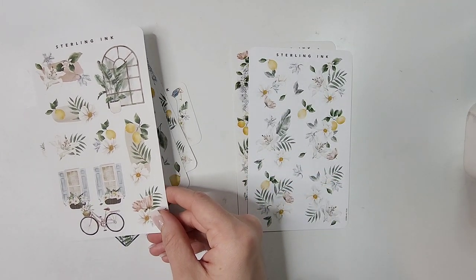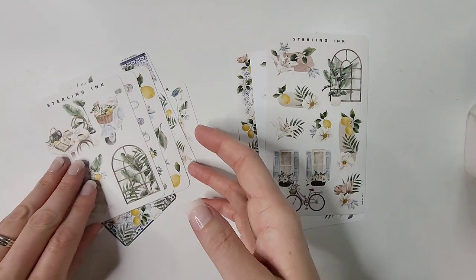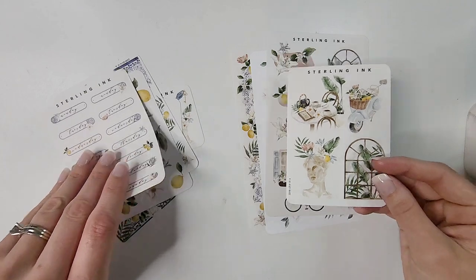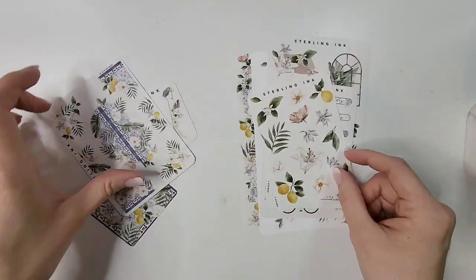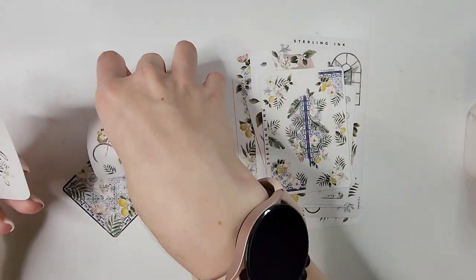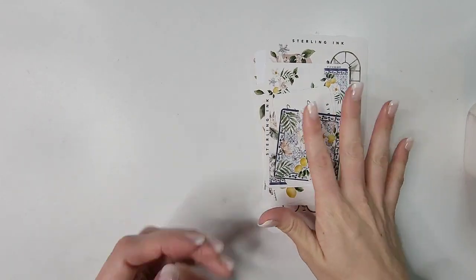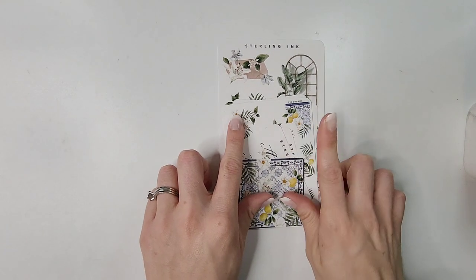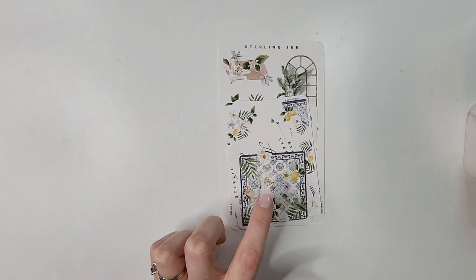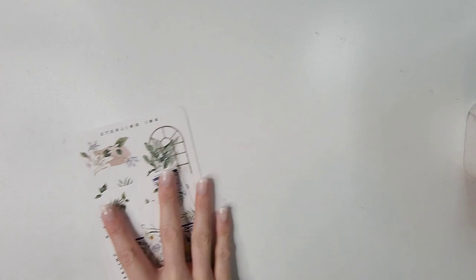I think I picked and chose the pieces I wanted but I knew I wanted a lot because I love lemons — lemons have been my thing this summer. That is the August collection and I'm so excited to finally be hauling it. I have plans to put it in both my journal and my highlights journal, so I'm glad I have two sets.